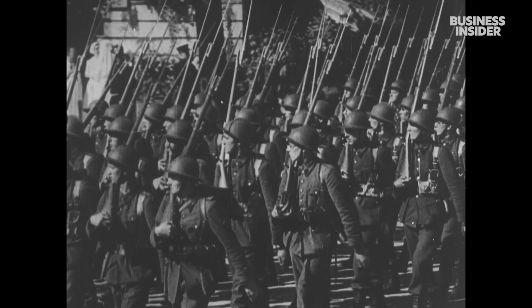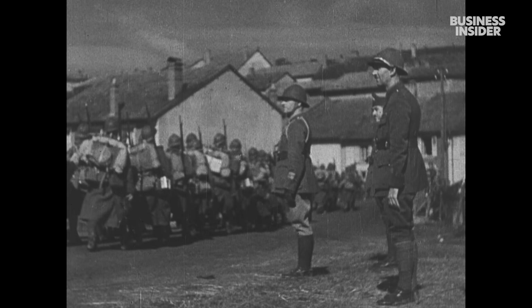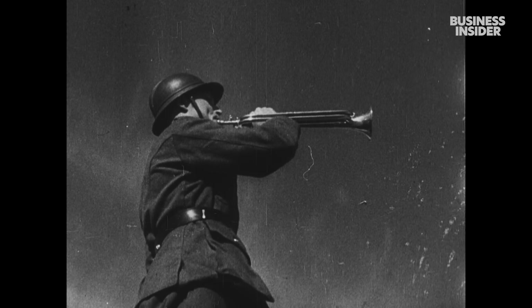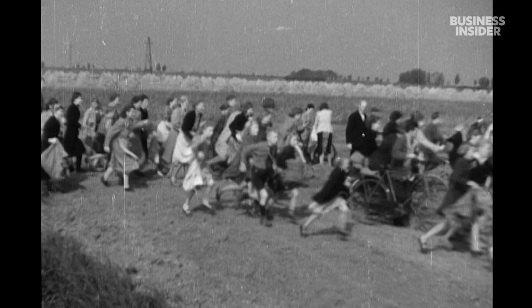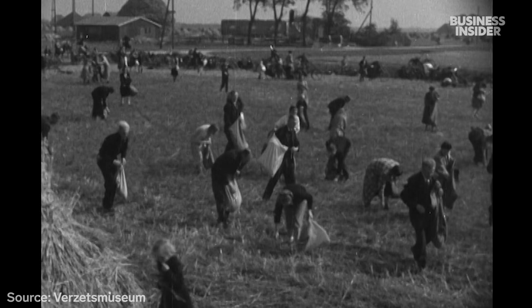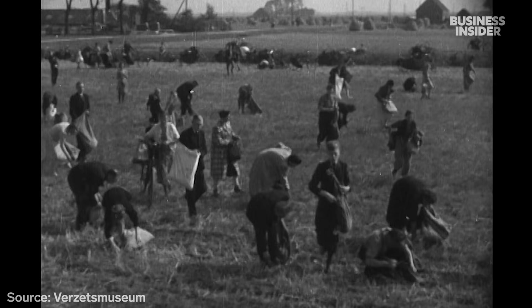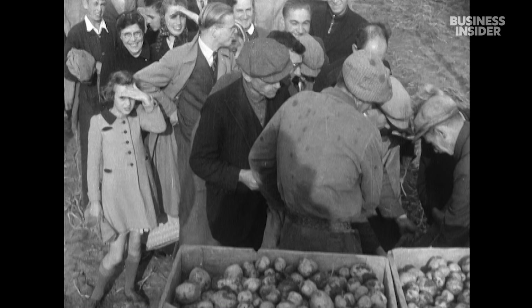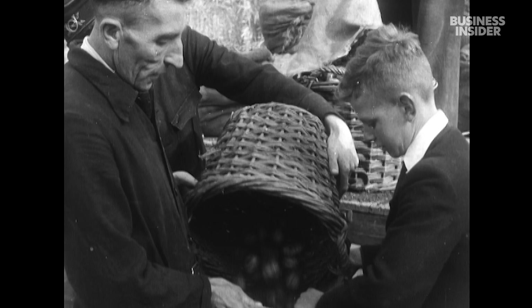But that all changed during World War II, when Nazi Germany took over. In 1944, Dutch rail workers went on strike, protesting the occupation. In response, the Nazis cut off food supplies. Over five months, 20,000 people died from starvation. It became known as the winter of hunger. After the war, food security became a national priority.